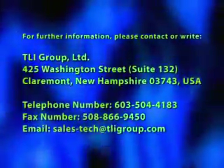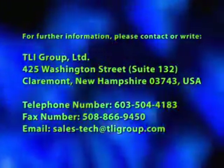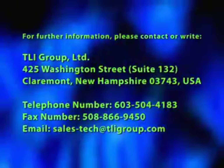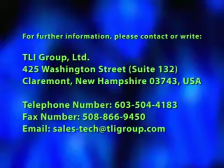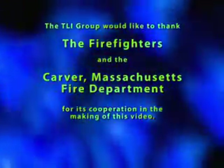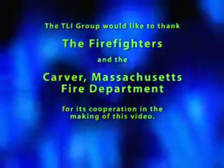For further information, please contact or write T.L.I. Group Limited, 425 Washington Street, Suite 132, Claremont, New Hampshire, 03743 U.S.A. Telephone number 603-504-4183, fax number 508-866-9450, email sales-tech at TLIGroup.com. The TLI Group would like to thank the firefighters and the Carver, Massachusetts Fire Department for its cooperation in the making of this video.